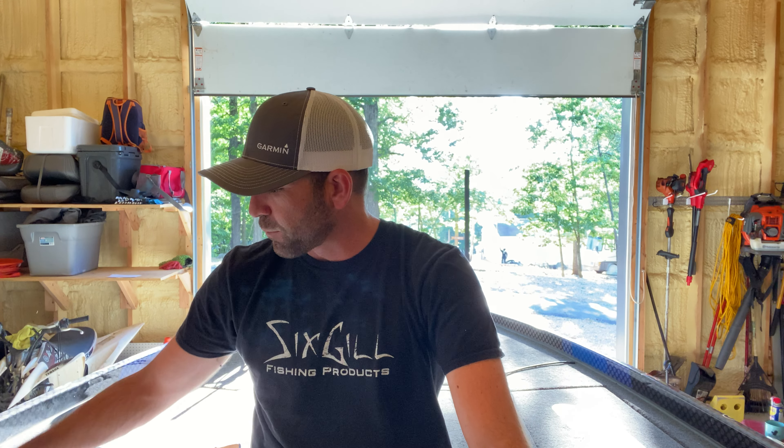I didn't miss a check by much. I ended up finishing like 81st, I want to say — five, six spots out of a paycheck. But I'll show you how I did it.